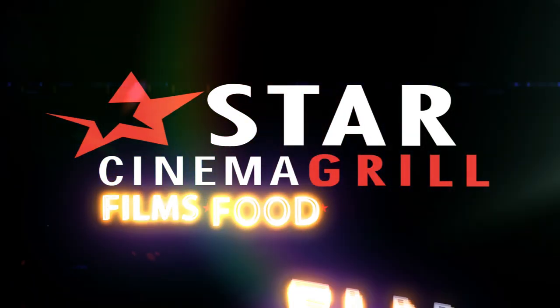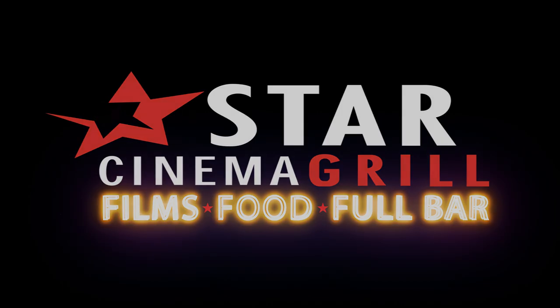We'd like to thank you for choosing Star Cinema Grill. Now sit back, relax, and enjoy your feature presentation.